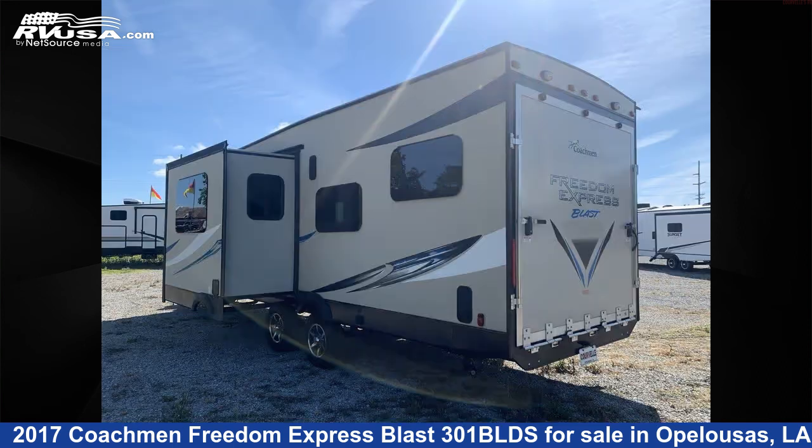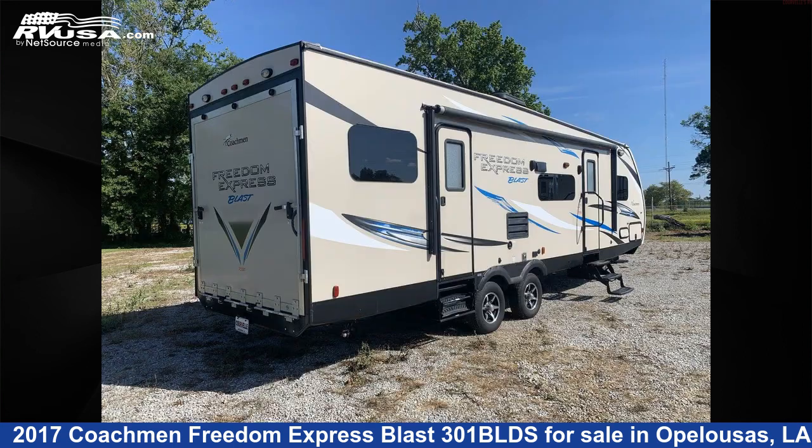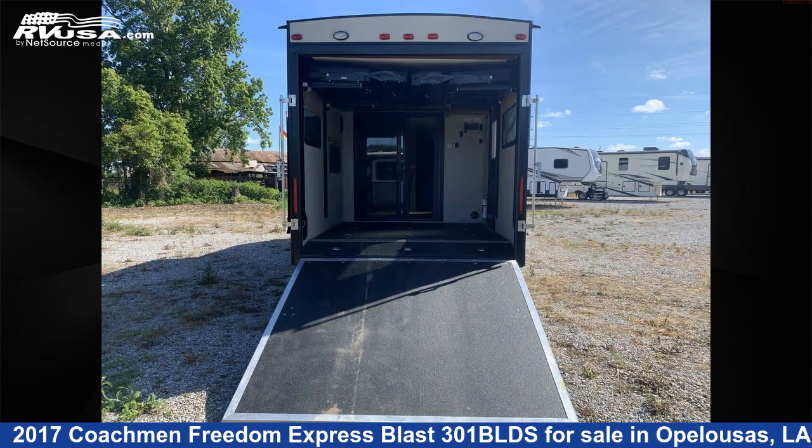This used Coachman is 33 feet 0 inches in length and features one slide-out, sleeps 8, oven, stove-top burner, water heater, CO detector, air conditioning, and auxiliary battery.